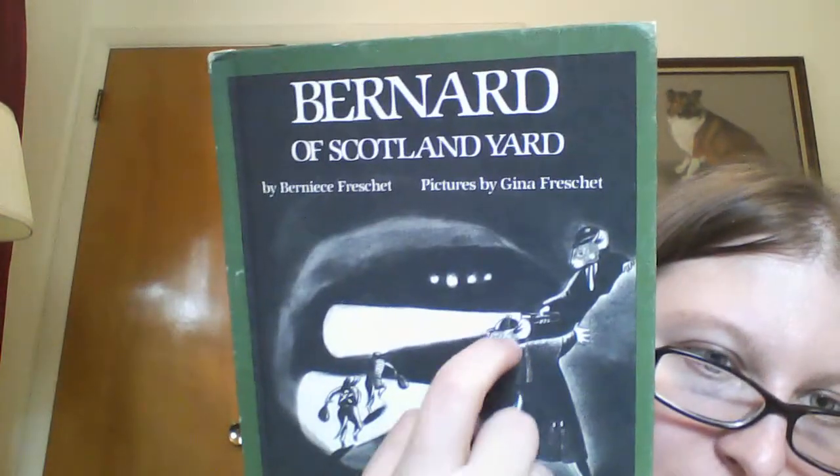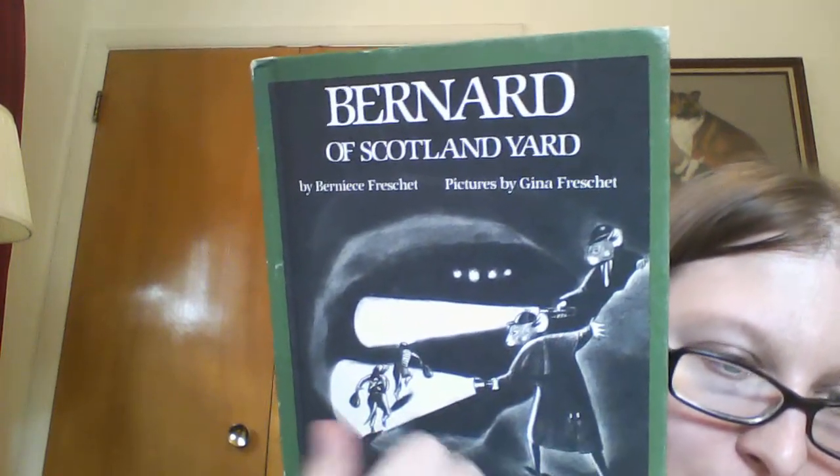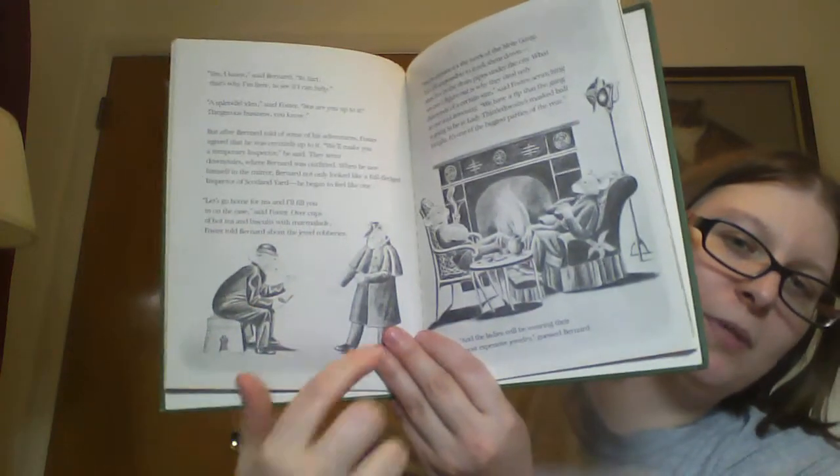The very last item is Bernard of Scotland Yard. I picked it up because someone is wearing a deerstalker cap and a bowler, so I assume this might be Sherlock Holmes related. I just love Sherlock Holmes stuff, so I figured it would be worth a read just for the fun of it, even if I end up passing it on to some kid later. Those two characters really do look like they're supposed to be represented as Sherlock Holmes and John Watson — Bernard and Foster, I guess, are Sherlock and Watson in this. It's still in really good condition; the only wear is on the bottom.